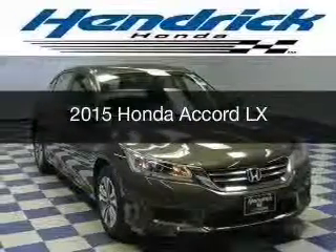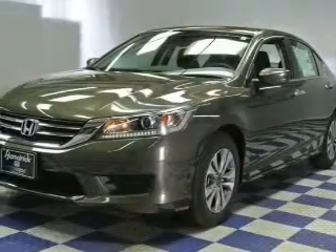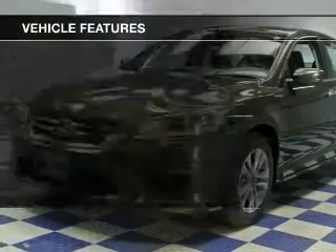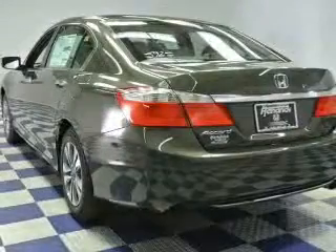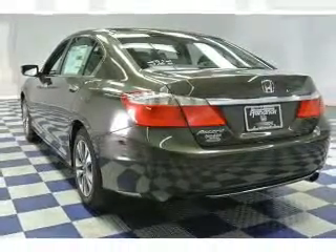This could be the vehicle you're looking for, powered by a 2.4 liter reliable engine and a continuously variable transmission. The features include Bluetooth connectivity and auxiliary inputs, steering wheel controls, aluminum rims, cruise control, keyless entry, and a trip computer.